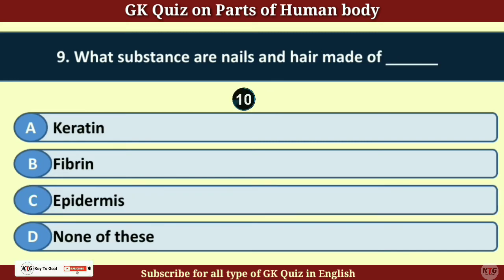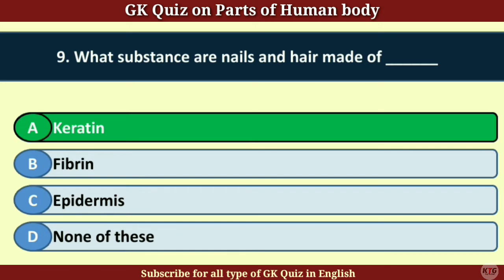Question number 9. What substance are nails and hair made of? Answer A. Keratin.